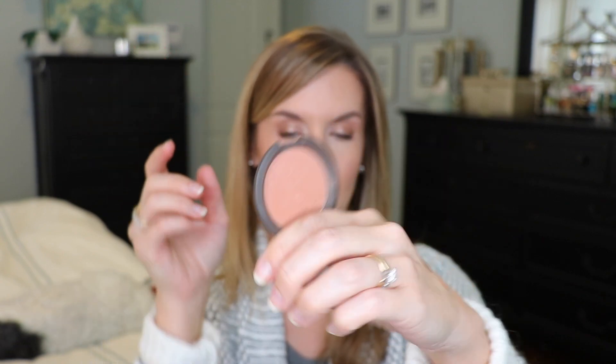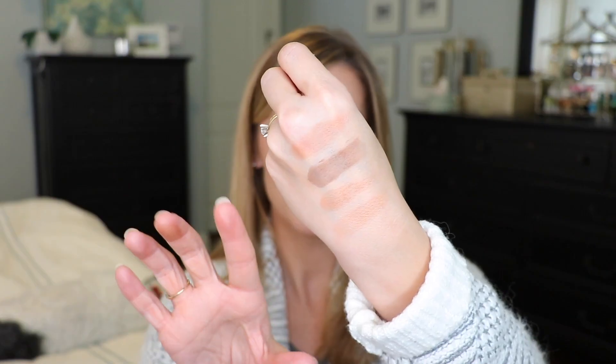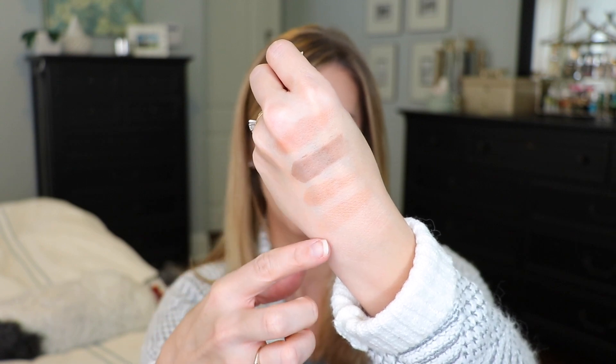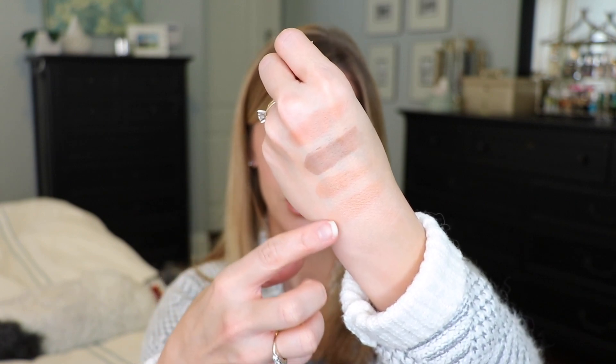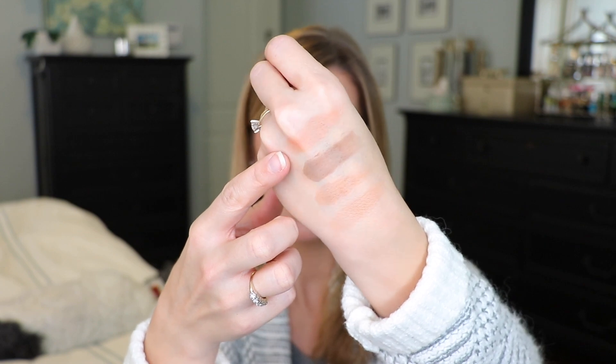The last product is the Becca Mineral Blush in Wild Honey. For years I've been looking for the perfect blush to wear with either a smoky eye or a red lip with a nude eye — and this is it. It has a little bit of pink to keep it from just being a bronzer shade, but it is bronzy and it just blends into the skin so beautifully. It really makes me want more Becca blushes — the formula is just beautiful.